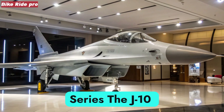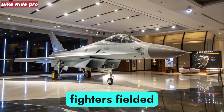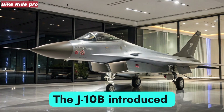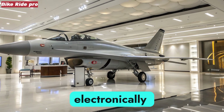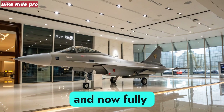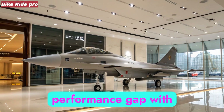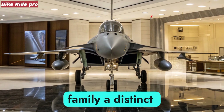Evolution of the J-10 Series. The J-10 project began in the 1980s as China's answer to lightweight multi-role fighters fielded by other air powers. By the time the J-10A entered service, it was clear that the platform could evolve rapidly. The J-10B introduced radar cross-section reductions, intake redesigns, and active electronically scanned array radar. The J-10C, first appearing in the mid-2010s and now fully matured in 2025, represents the culmination of three decades of steady iteration. Each generation has narrowed the performance gap with Western aircraft while introducing indigenous technologies that give the J-10 family a distinct character.